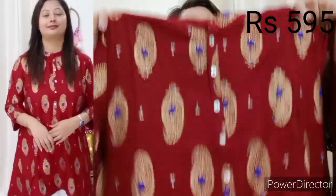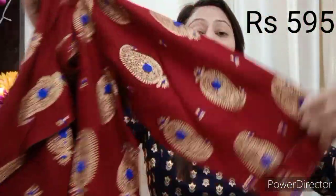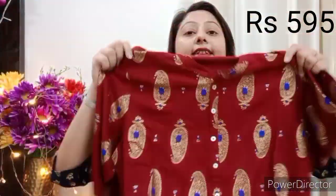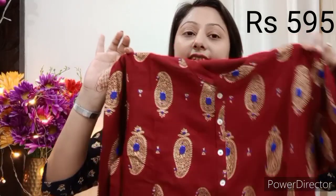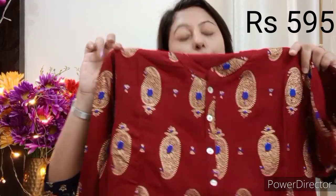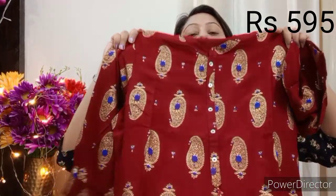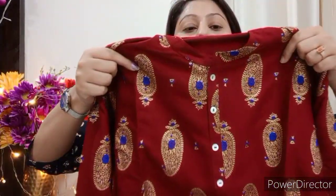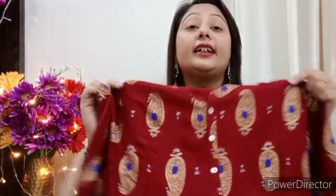The price is 595 rupees, and it has 3/4 sleeves — you can wear it front and back. You can see button detailing on the neck, along with a tassel and golden and red color detailing, which is very beautiful. I have purchased it in L size.